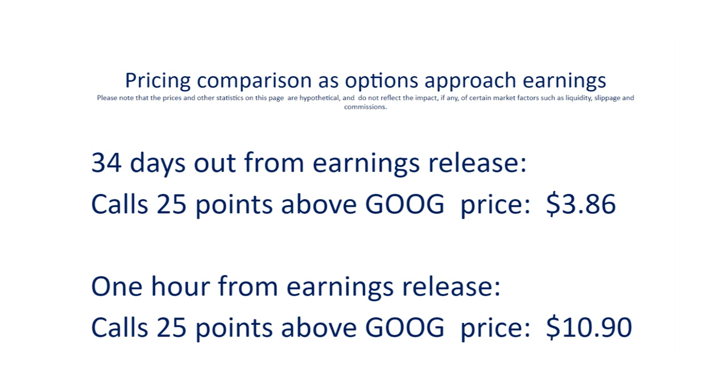There is a much larger chance of the call 25 points above the money being reached five days later if earnings are imminent, compared to a random day 34 days earlier when there's no major price-moving event coming up. Basically, the market is charging triple its normal price because of the proximity in time to the earnings report release. In options terms, that means the options really close to expiration contain a much larger implied volatility, because the market price being so much higher implies that the risk of a larger move is much higher.